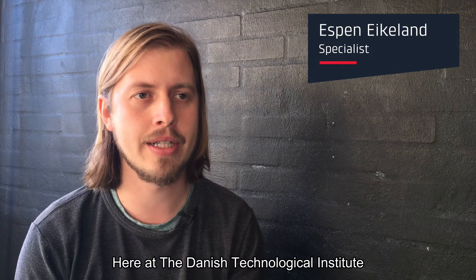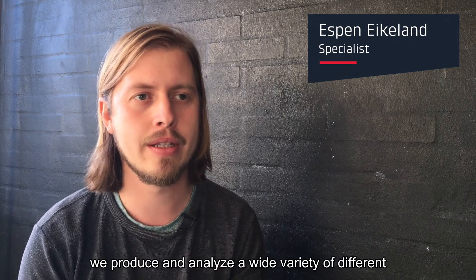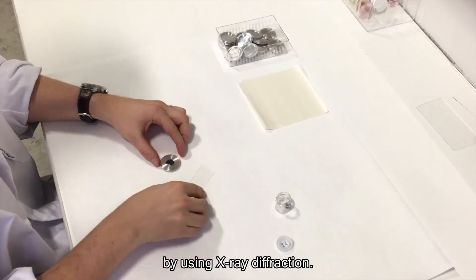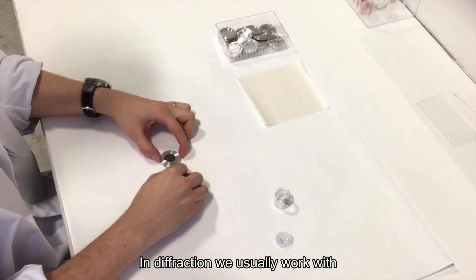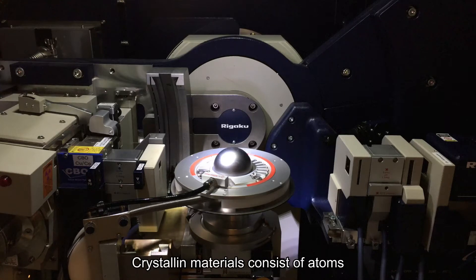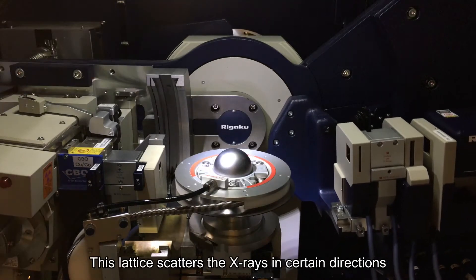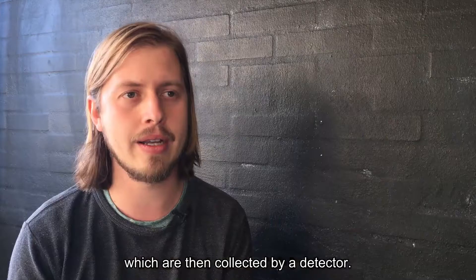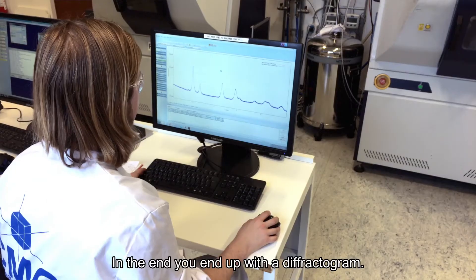Here at the Danish Technological Institute we produce and analyze a wide variety of different kinds of materials. One way of characterizing materials is by using X-ray diffraction. In diffraction we usually work with powdered crystalline materials. Crystalline materials consist of atoms ordered in three dimensions, and this lattice scatters the X-rays in certain directions which are then collected by a detector, and in the end you end up with a diffractogram.